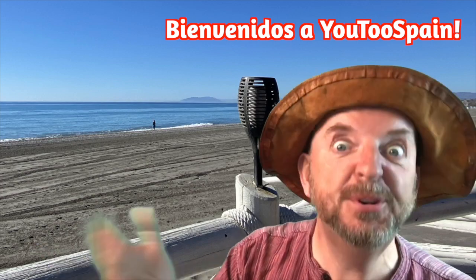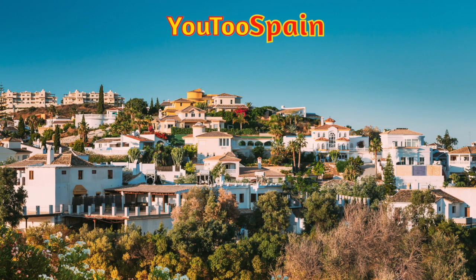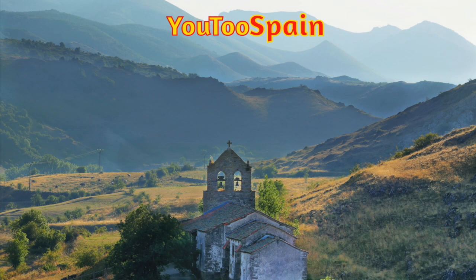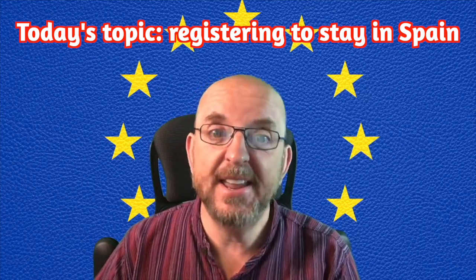Welcome to U2 Spain. I'm Scatz, and today's topic is the relatively easy process of registering your intention to live in Spain if you're a citizen of an EU country.